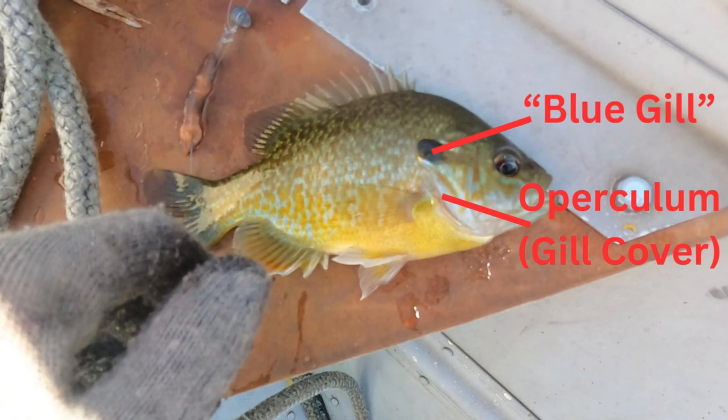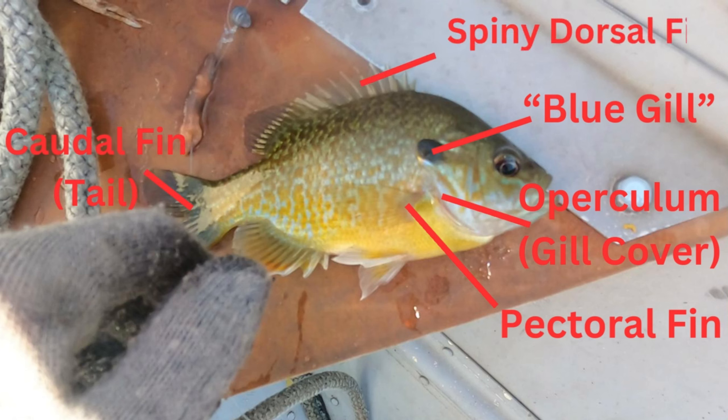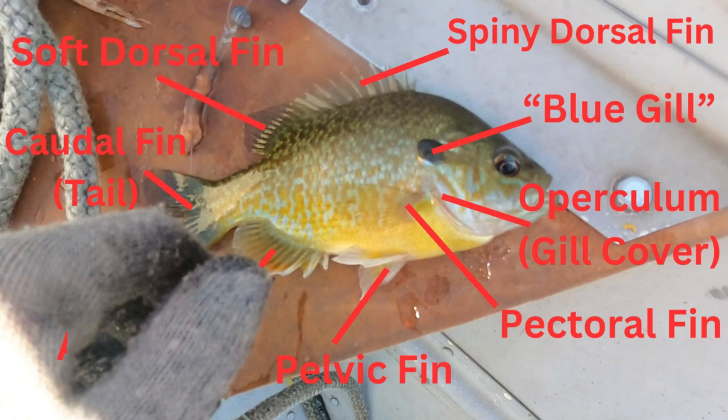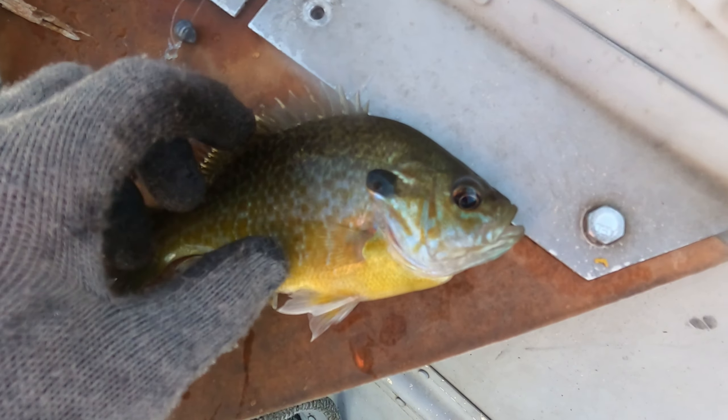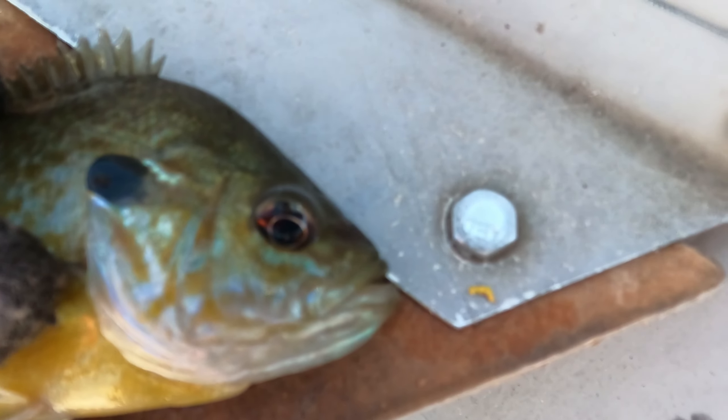And under the dark blue spot are the pectoral fins. Here is the caudal fin, or the tail of the fish. The spiny upper fins provide protection for the fish from predators. To the left of the upper fins are the soft dorsal fins. At the bottom of the fish are the pelvic fins, and behind the pelvic fins are the anal fins. This interesting specimen is one of thousands of bluegill in this lake and the other surrounding bodies of water.